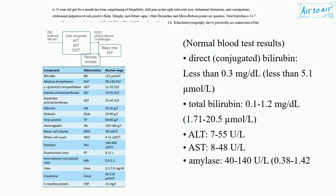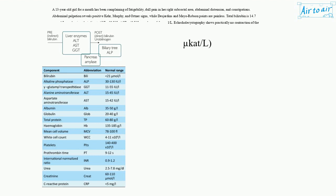Normal blood test results – Direct (conjugated) bilirubin: less than 0.3 mg/dL, less than 5.1 micromol/L. Total bilirubin: 0.1 to 1.2 mg/dL, 1.71 to 20.5 micromol/L. ALT: 7 to 55 U/L. AST: 8 to 48 U/L. Amylase: 40 to 140 U/L, 0.38 to 1.42 micromol/L.